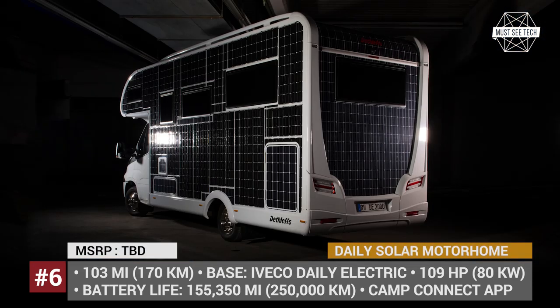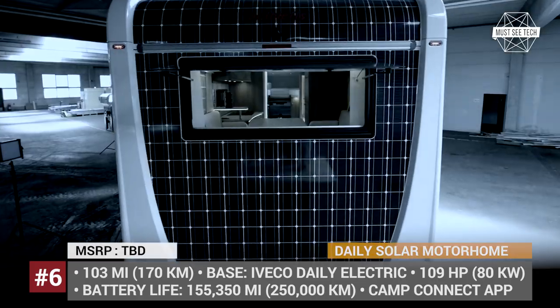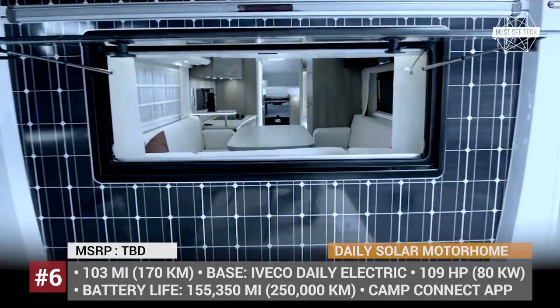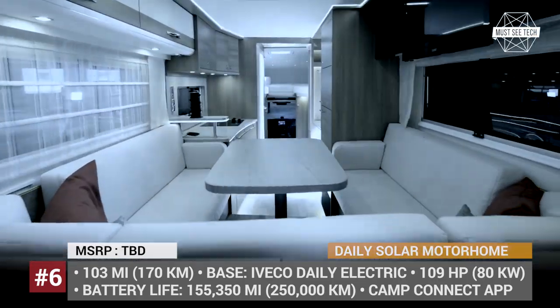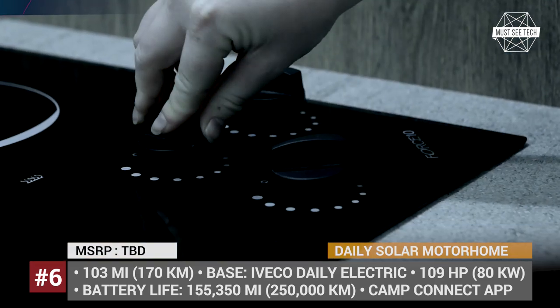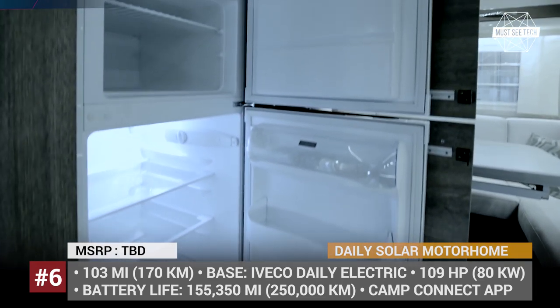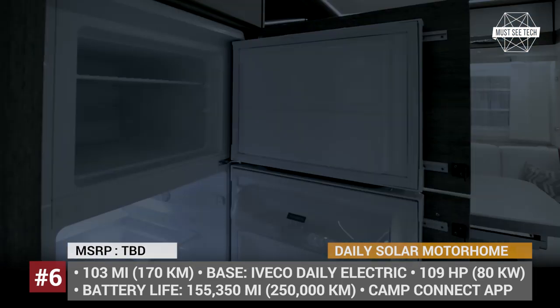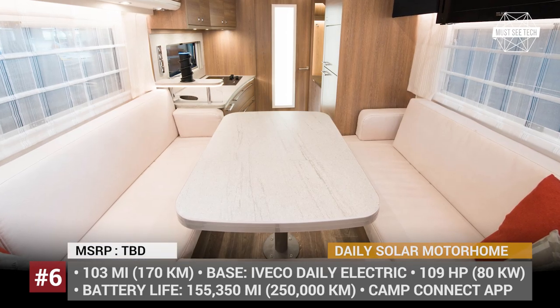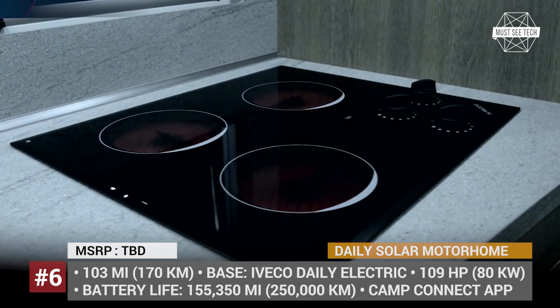Nearly every exterior surface is covered in 334 square feet of thin-layer solar panels. The setup generates 3 kW of electricity to replenish a sodium-nickel chloride battery, which has a battery life to last for 155,000 miles. In all other aspects, the Dethlefs E-Home is basically a luxury Class C, with a full kitchen with a ceramic range, a bathroom, an alcove bed, and a comfy lounge.